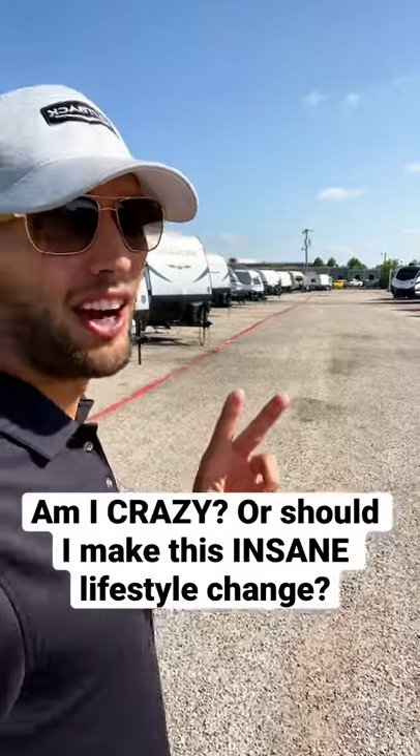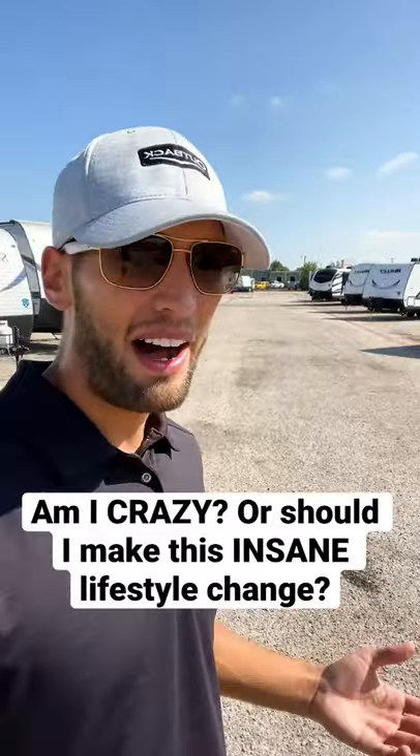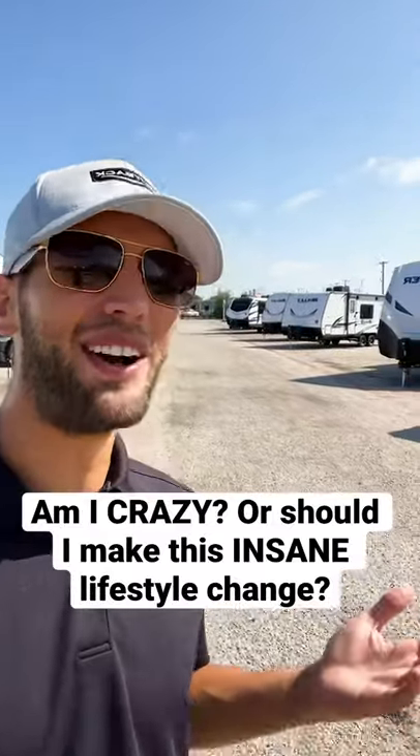For the past two years that I've been selling RVs, I never thought that I would buy one myself. And now I'm thinking about living in one. So let me tell you what I'm looking at.